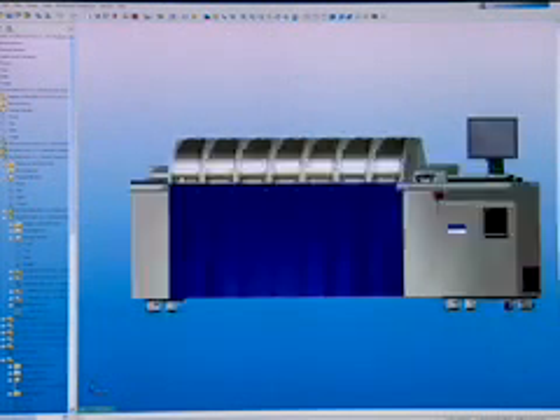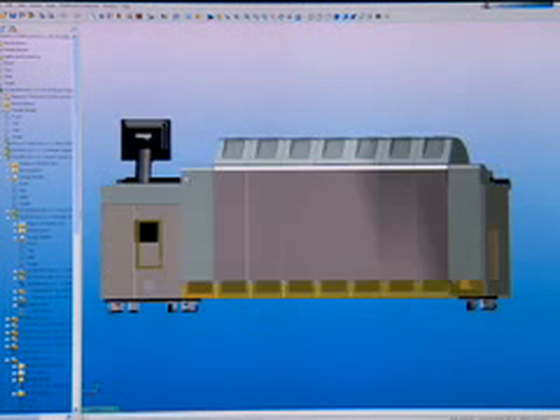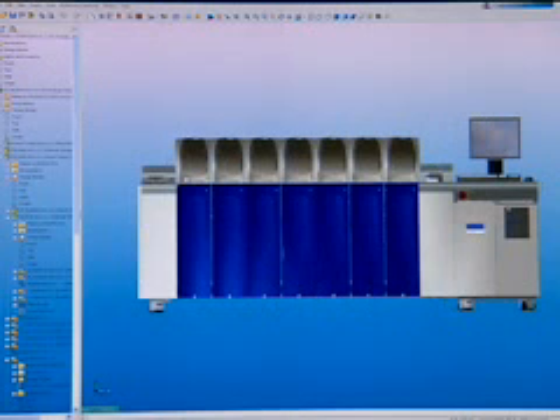DataCard is the leading provider of card personalization solutions. You've got a credit card in your pocket, it probably came from our machine. Our machines are modular — we configure them for our customers by module, and so each module has a particular function.